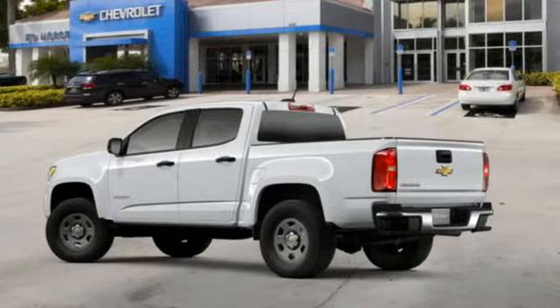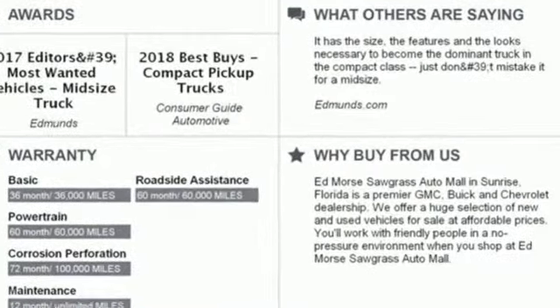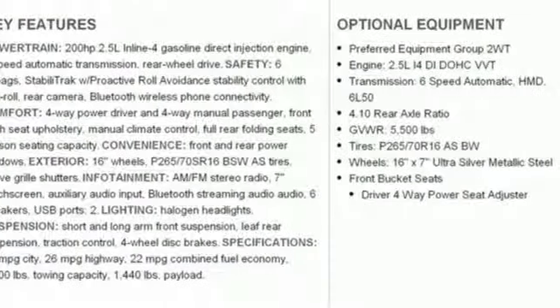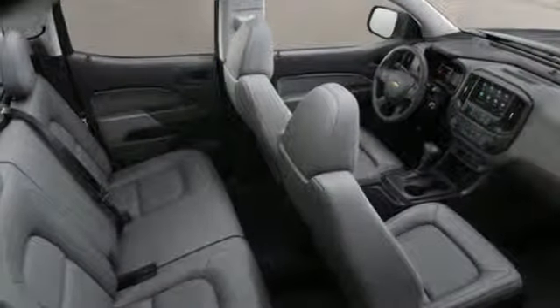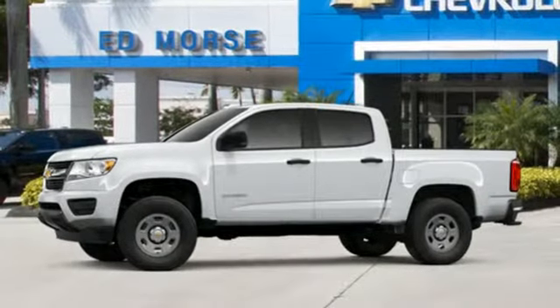A great vehicle is comprised of great features like these: streaming audio, wireless phone connectivity, manual tilting steering column, smartphone wireless charging, air conditioning, automatic transmission, active grille shutters, gas pressurized shocks, and inline four-cylinder engine.